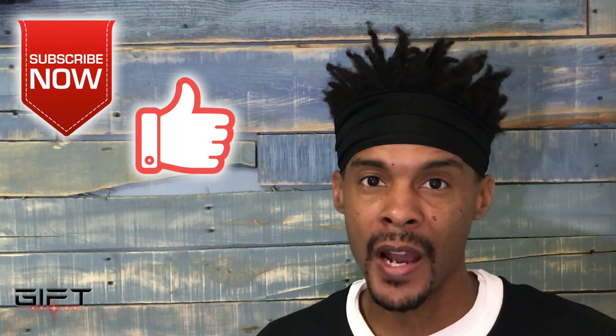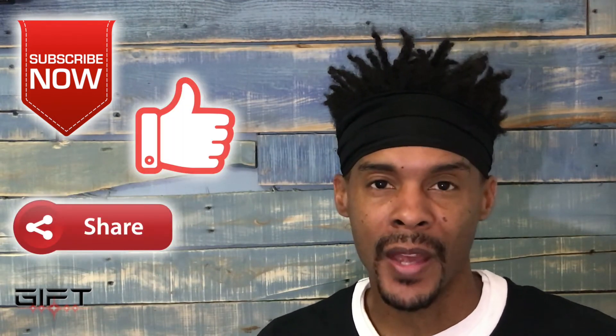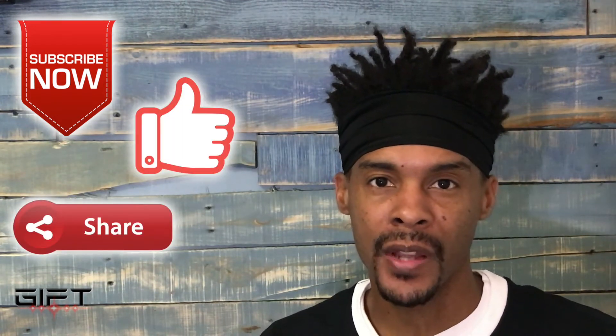If this is your first time finding my channel, I'd appreciate it if you subscribe, give me a thumbs up if you like the video, and go ahead and share it with your friends or anyone you think might be interested.